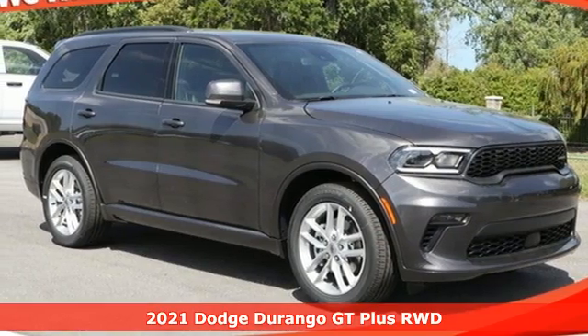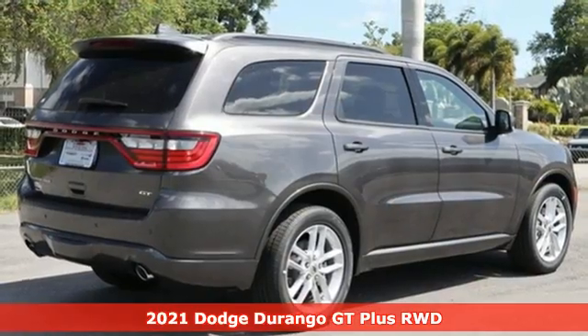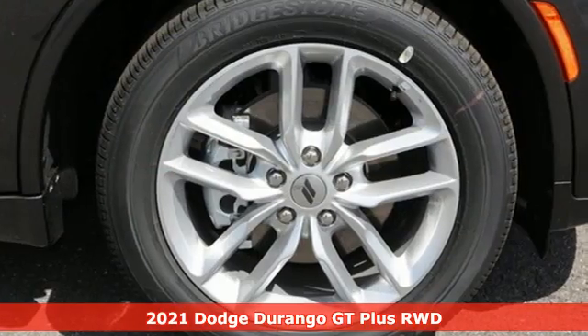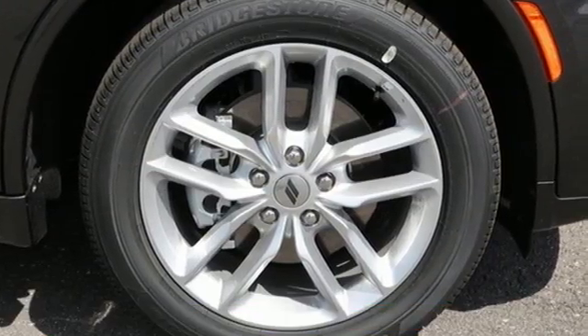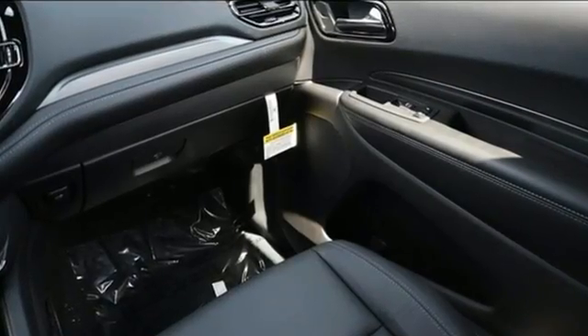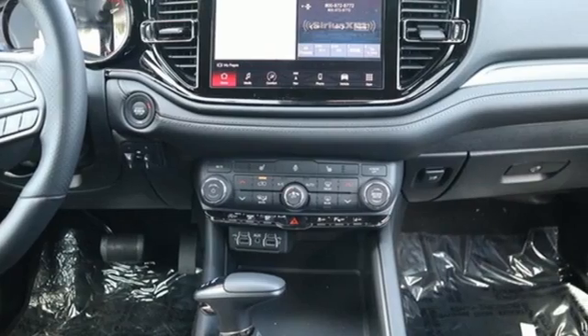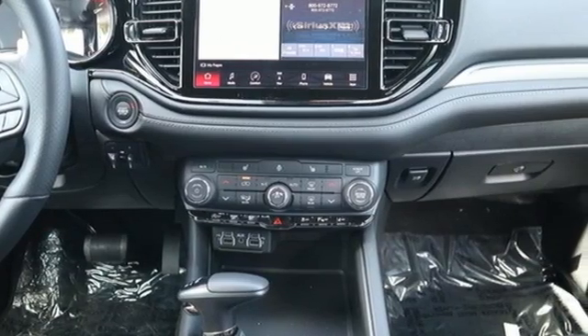It's the new 2021 Dodge Durango, with incredible power, space, and safety. Adventures spring to life with the all-in Durango, and with features like these, every drive is a pleasure: V6 engine, heated bucket seats, streaming audio, rear parking sensors.